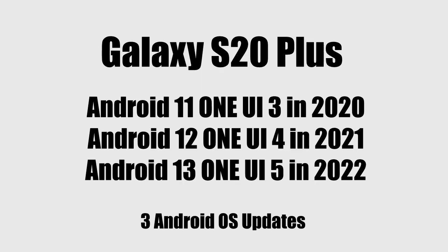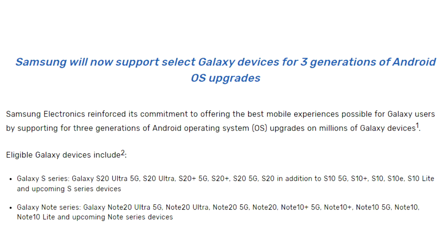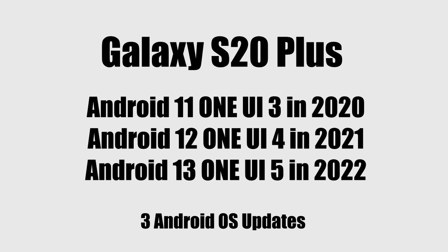The Galaxy S20 Plus has received three major Android updates, and according to Samsung's 2020 updating policy, the S20 Plus was only eligible to get three major Android updates. That's the reason why your Samsung Galaxy S20 Plus will not get the fourth Android update, which would have been Android 14 One UI 6.